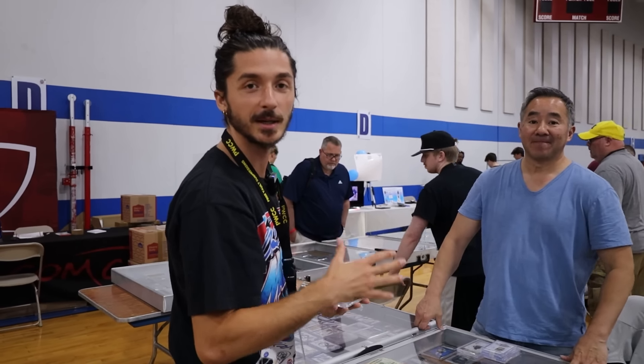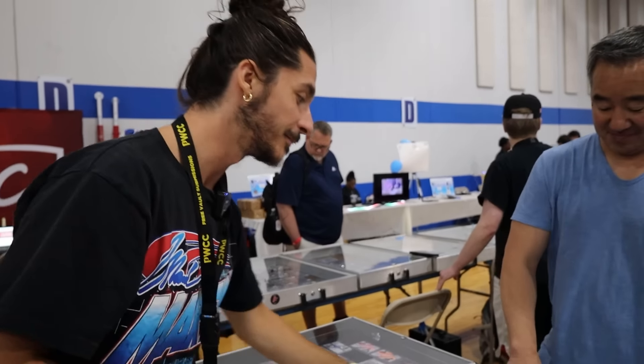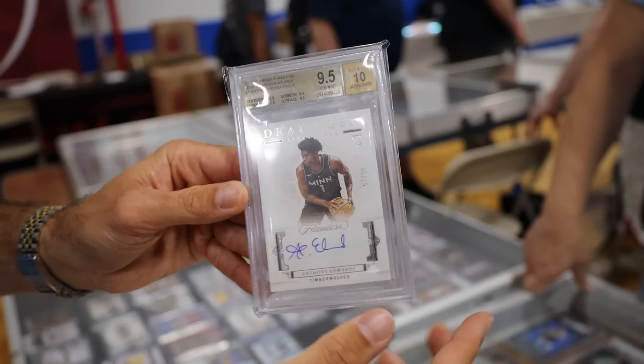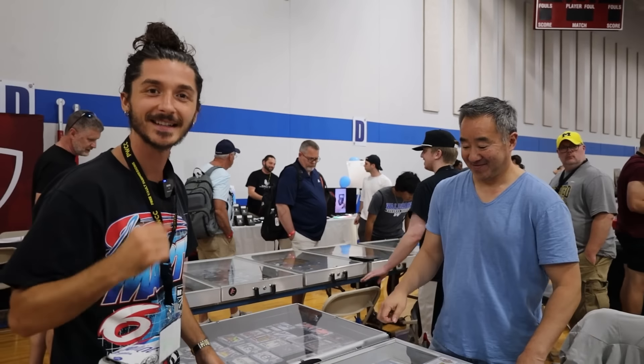We just closed the big deal here with Mike. I'm picking up the Steph Curry Flawless Patch Auto out of 15. Nice auto, nice patch. And he's taken the new face of the league — Anthony Edwards, Flawless, jersey number 5 of 25. True gem, 9-5-10. It was a long deal but we got it done. Appreciate it, Mike.